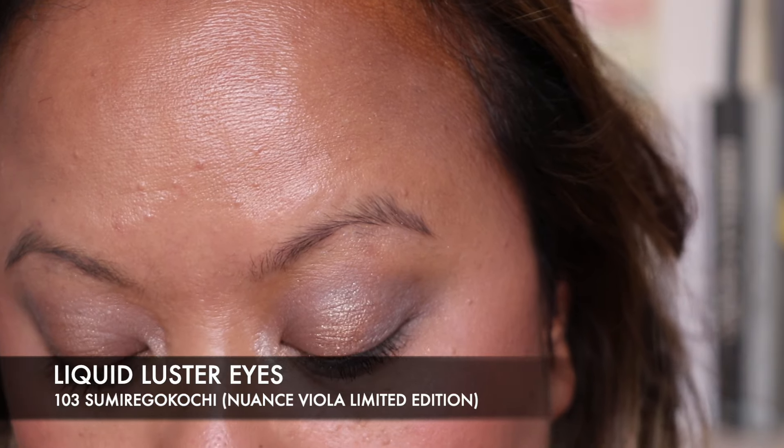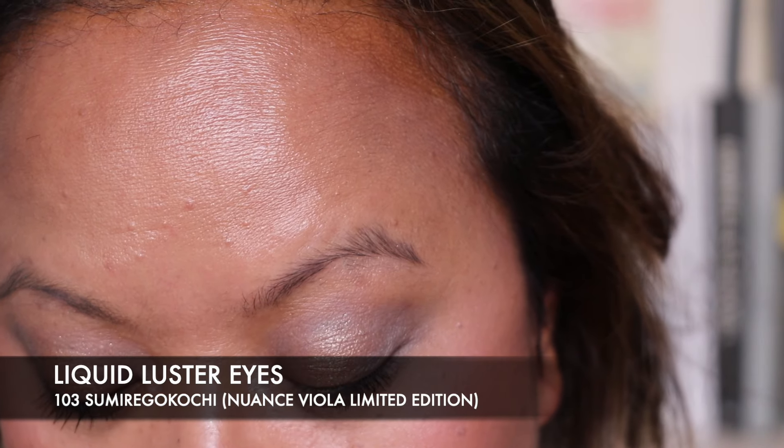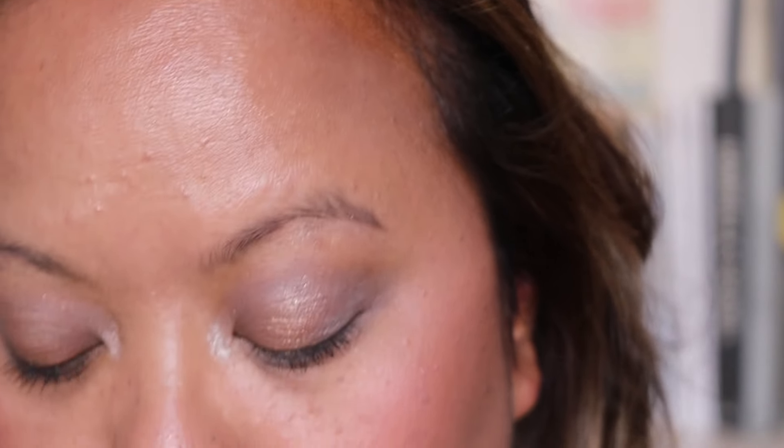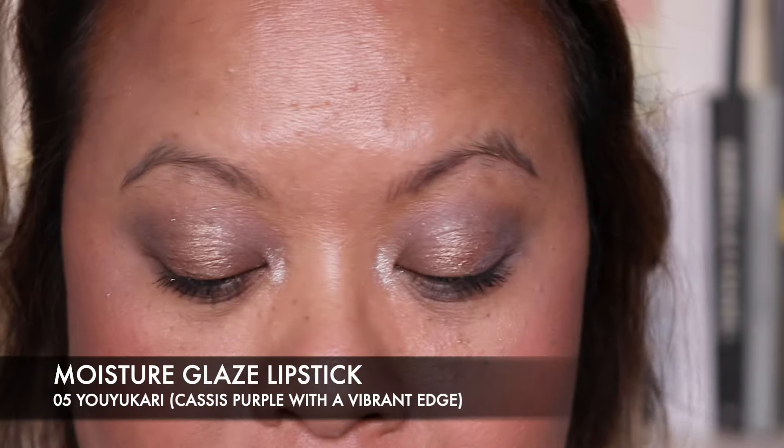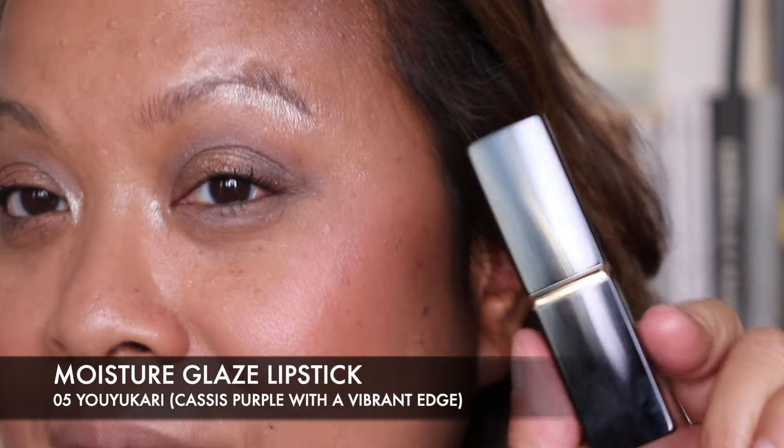Before I do my lipstick, I just wanted to show you the other piece I've got, which is the Liquid Luster Eyes in 103 — this is in Sumirei Go Kochi. I like this because there was a bit of a play with cool purple tones. I'm going to add it to my eyes shortly. But first I'm going to take a picture and post it on my Instagram without it, and then one with it, so you can see how it looks both ways.